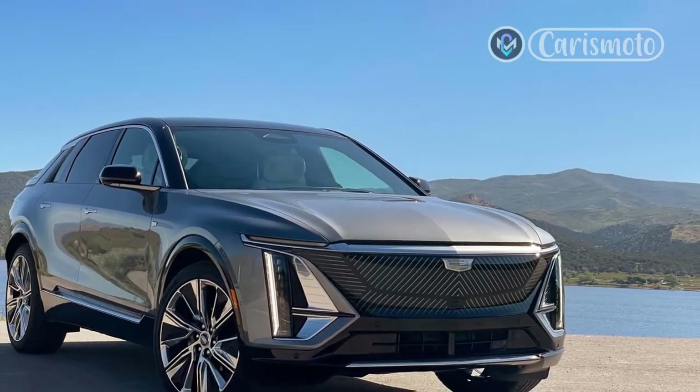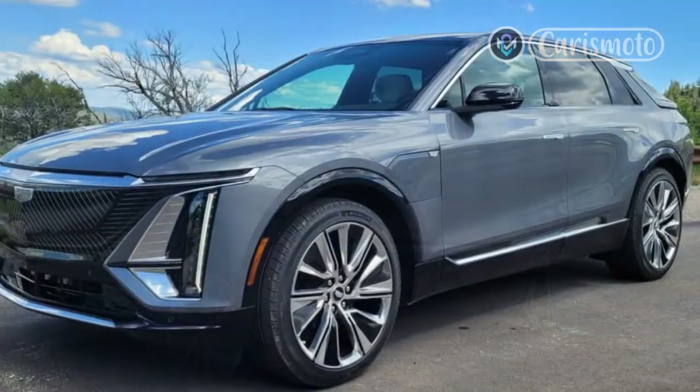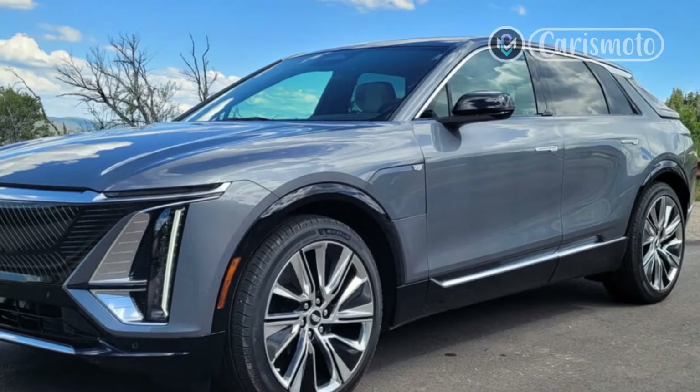Forget the ELR, please. You'll also have to forget the Blackwings to see how the Lyric keeps good on Cadillac's latest promise of reinvention. It starts with style.